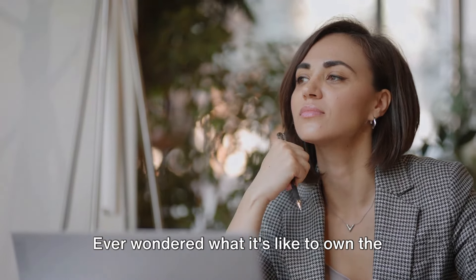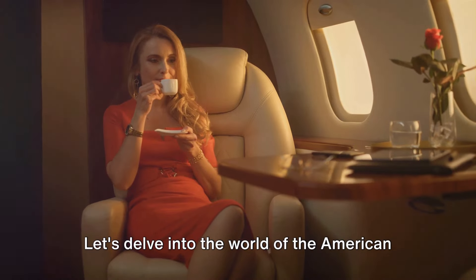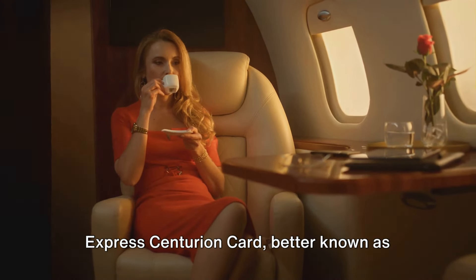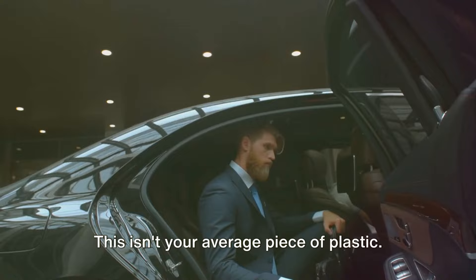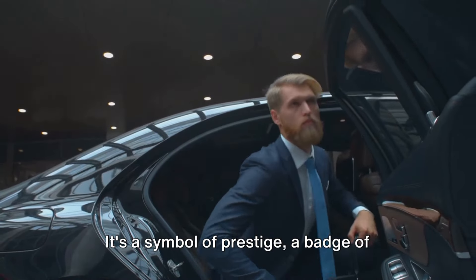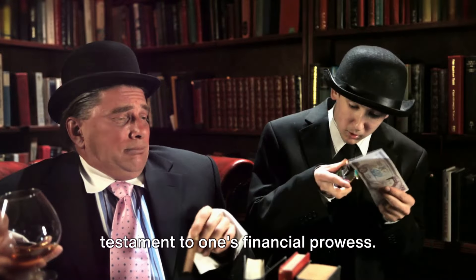Ever wondered what it's like to own the most exclusive credit card in the world? Let's delve into the world of the American Express Centurion Card, better known as the Black Card. This isn't your average piece of plastic. It's a symbol of prestige, a badge of honor for the financial elite, and a testament to one's financial prowess.